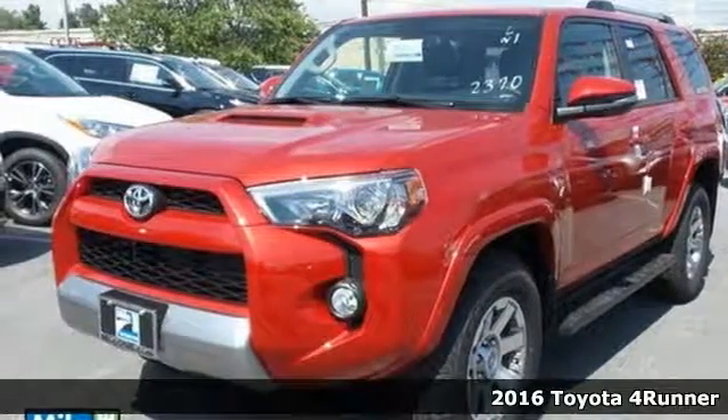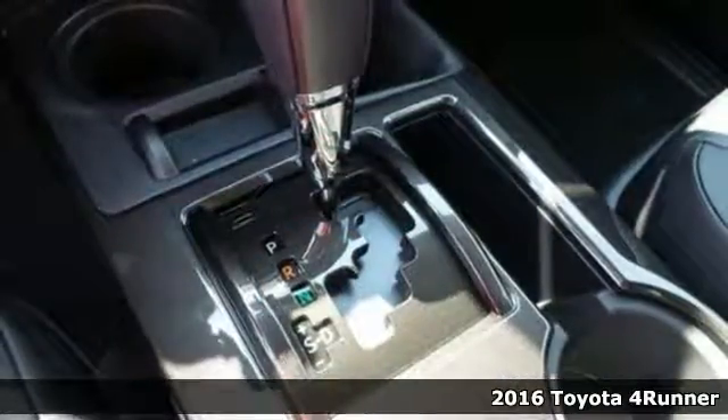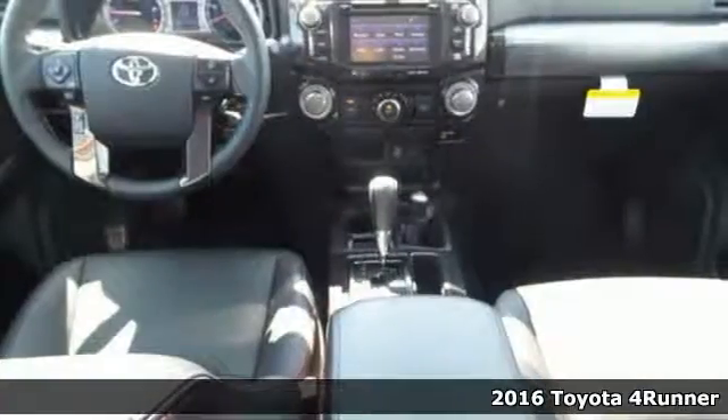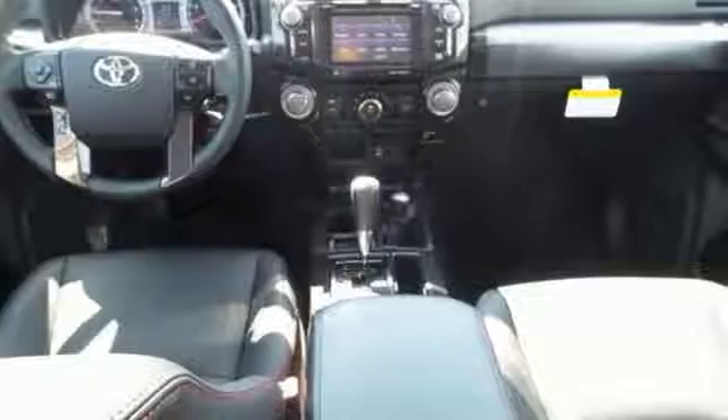It's a 2016 Toyota 4Runner. This adventurous 4Runner is an off-road icon with the capability and dependability to help you escape the city.